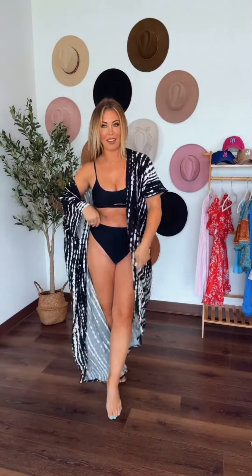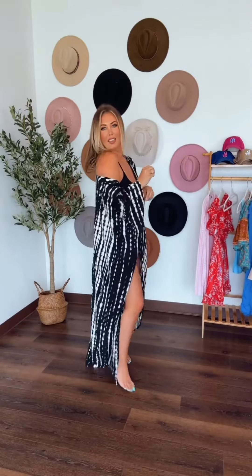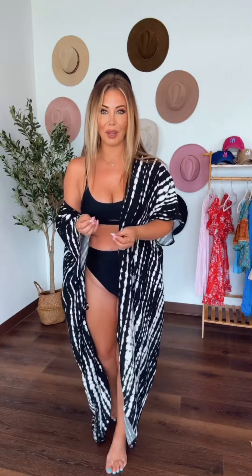The cover-up might be my favorite part — this thing is stunning. I love love love it. It's got that little boho kind of tie-dye pattern. I love the length of it, everything. It's perfect to cover up if you want to go inside a restaurant.